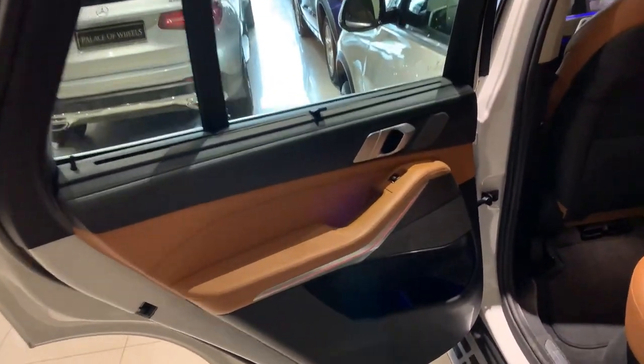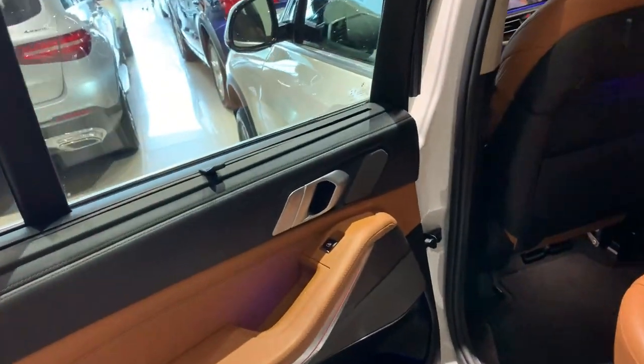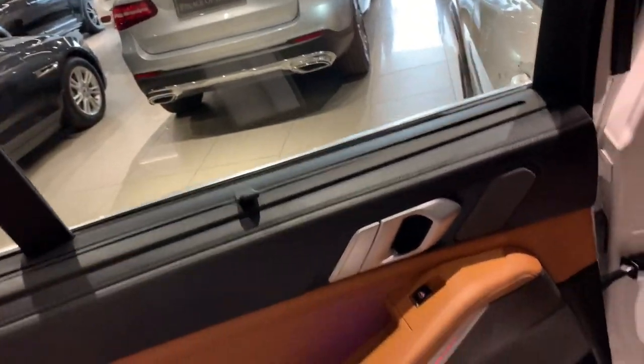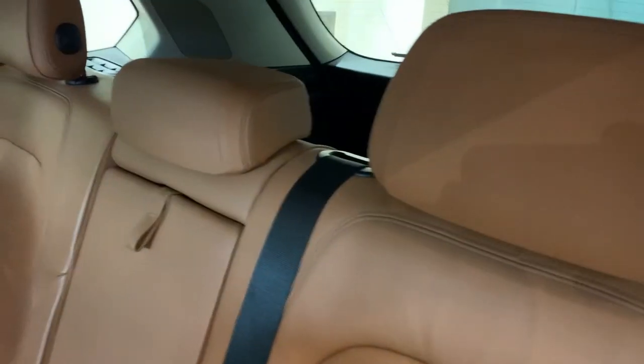Now let's get inside the rear of the car. The rear door opens quite wide. Here is some space to keep your stuff. It gets a 16-speaker Harman Kardon audio system. This is a manually retractable sunshade, and this is for the power window control. This is to open the door. The rear seat space is quite good — it provides good cushioning.